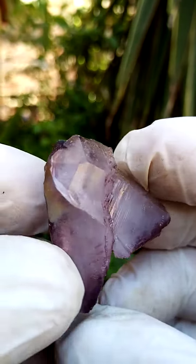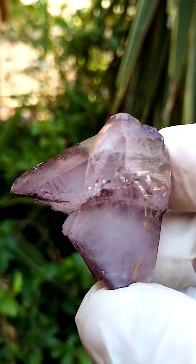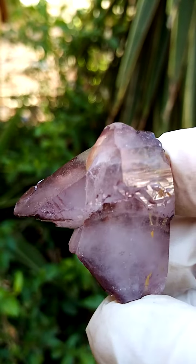Quite an intricate shape, and of course this is what one would expect from the Messina quartz — these unusual forms, a lot of recrystallization, and self-healing has taken place here.